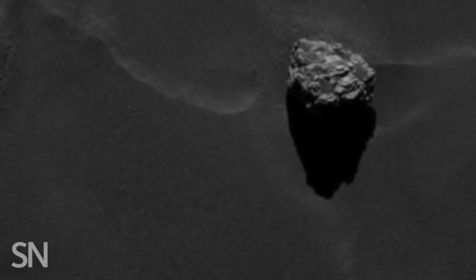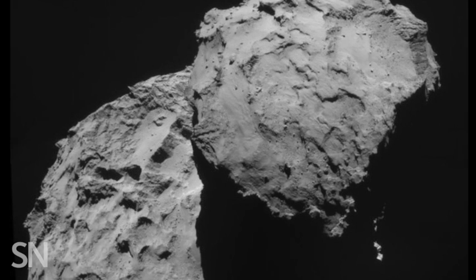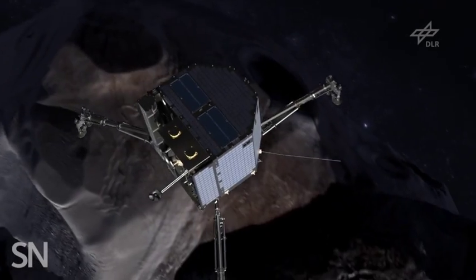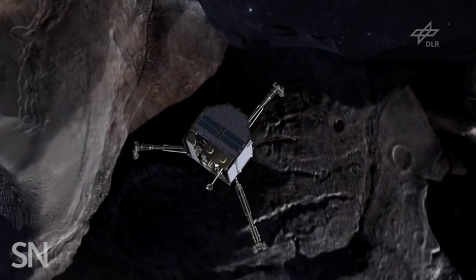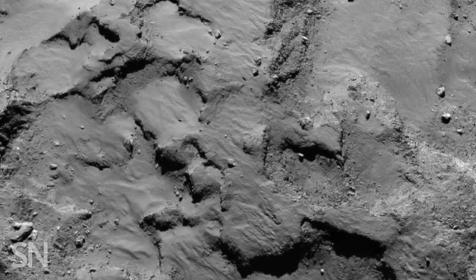These striking images are the first to clearly show what the surface of comets can look like. They also help scientists pinpoint just the right spot for a daring operation to set a lander down on 67P's surface. After weeks of poring over the images, mission scientists finally selected a relatively flat spot on the head of the comet.